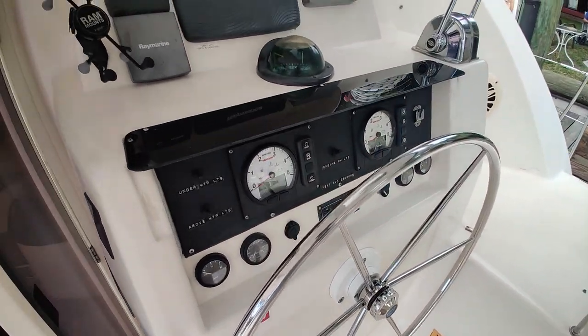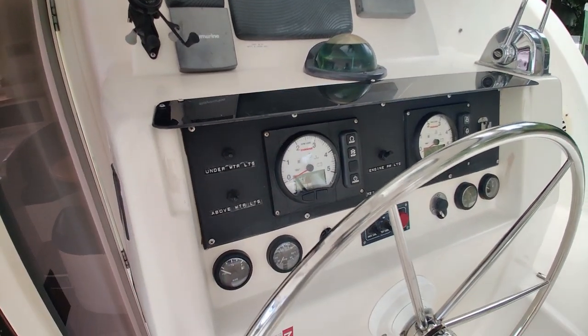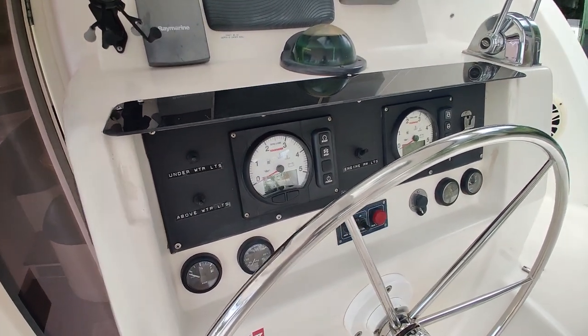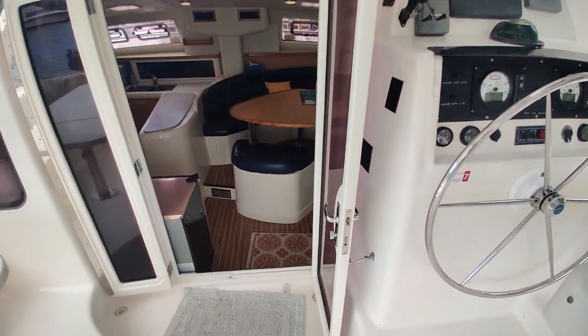Looking at the helm station: currently she has a suite of Raymarine electronics and renewed engine control panels. Let's go inside.